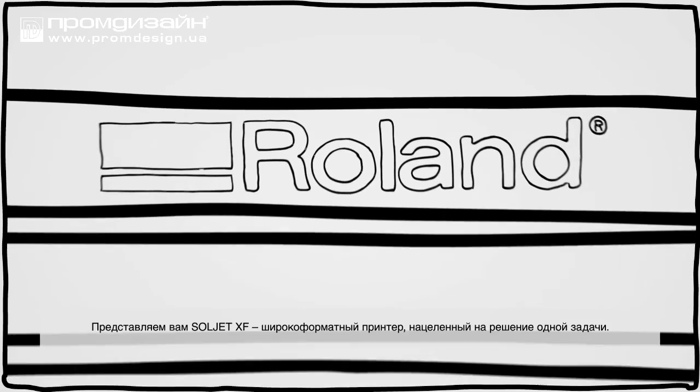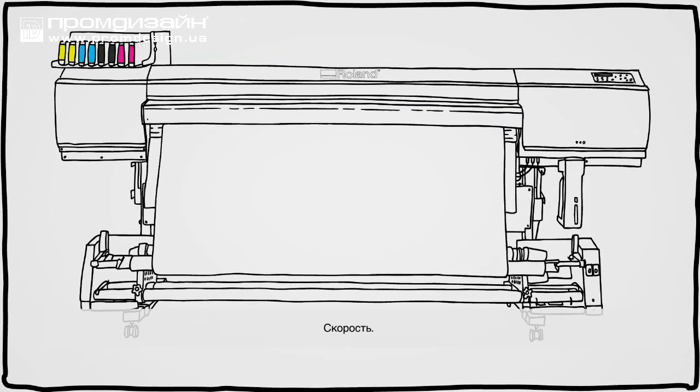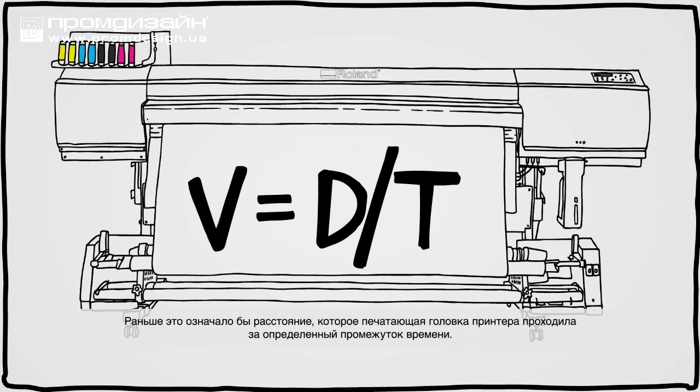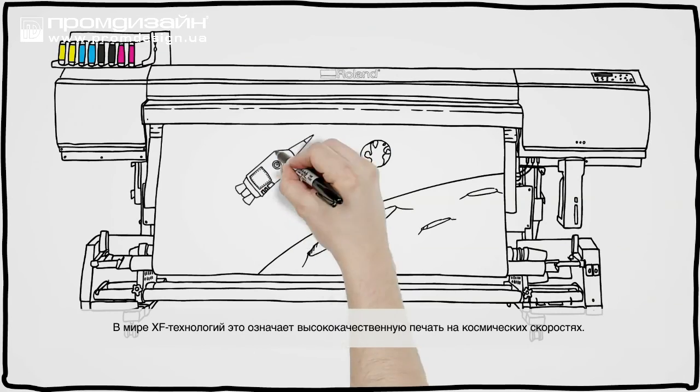Meet the SoulJet XF, a printer designed with one thing in mind: speed, otherwise known as velocity. In the old world, that meant the distance the printhead moves over time. In the XF world, it means high-quality production printing at rocket-fast speeds.